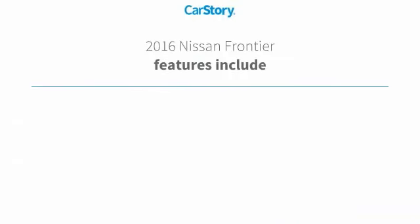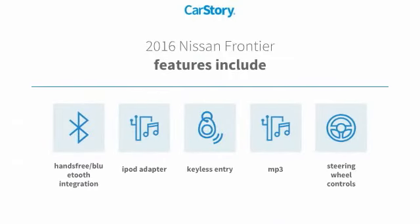Loaded with features. Features also include keyless entry, iPod adapter, steering wheel controls, hands-free Bluetooth integration, and MP3.